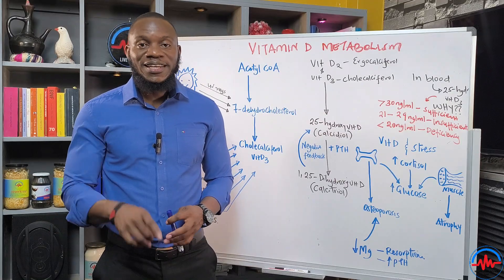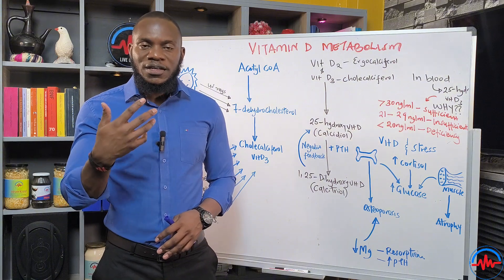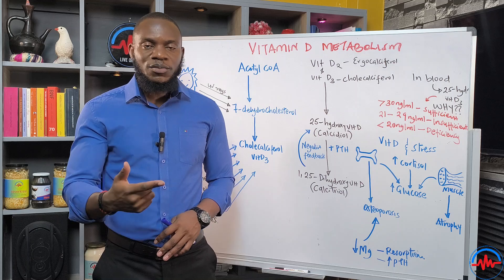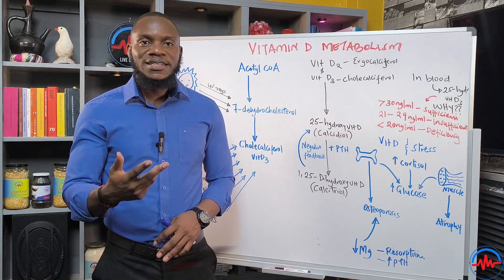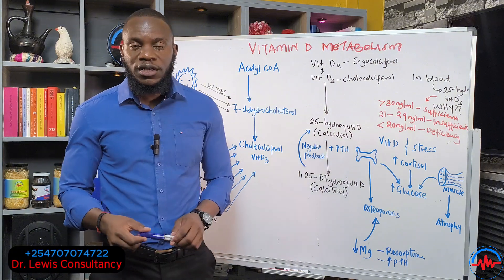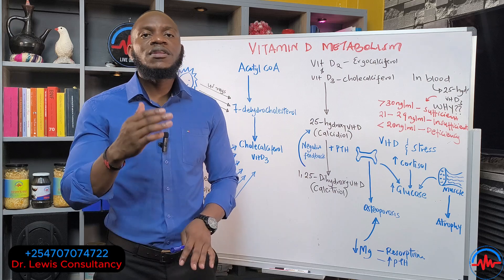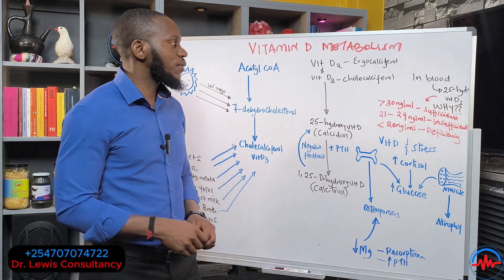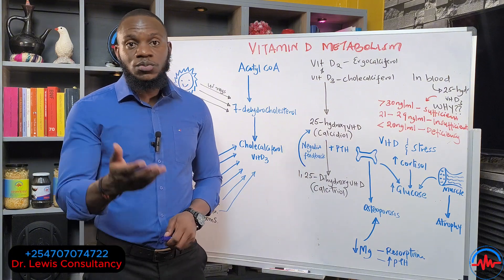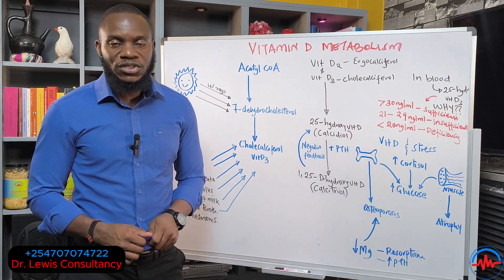Ladies and gentlemen, Dr. Levy is here. Vitamin D Metabolism. Most people are deficient in vitamin D, but they don't know. They wake up very tired, they have low immunity, they have very bad skin, their mental performance is very low. They have brain fogging every single time, and they have malaise and fatigue. Even though they sleep for eight hours, they still wake up very, very weak and very, very tired. Possibly one of the reasons is vitamin D deficiency.